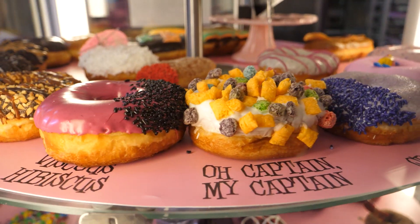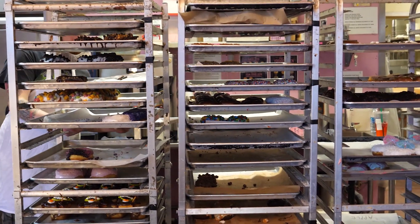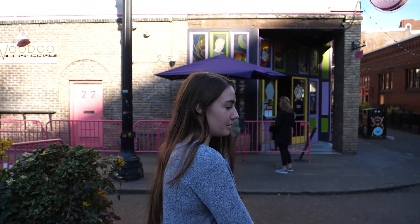Hey guys, we are joining you right now from Voodoo Donuts right behind me in Portland. We're actually not in Seattle right now — we are in Portland, Oregon. We have come here before and it is kind of an iconic place, and we wanted to show you guys if you've never been here. Come along with us and we'll go inside.